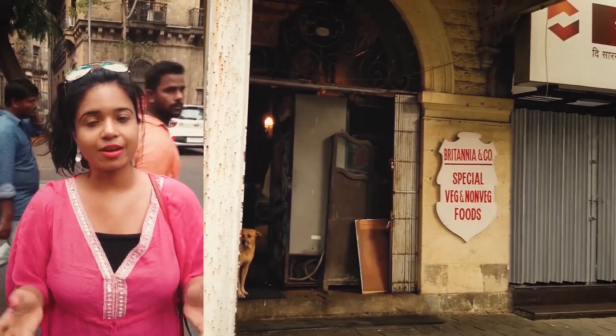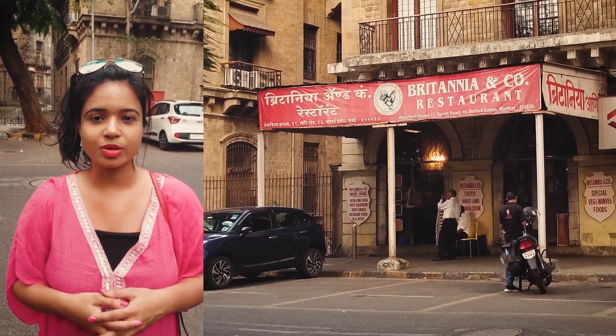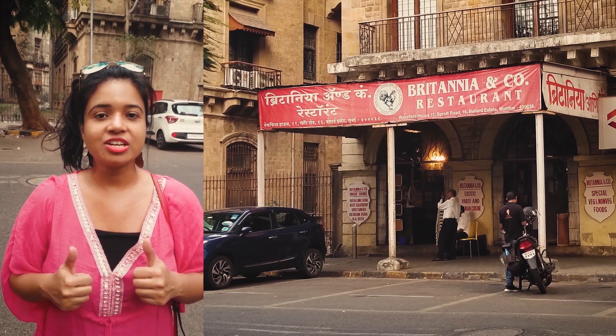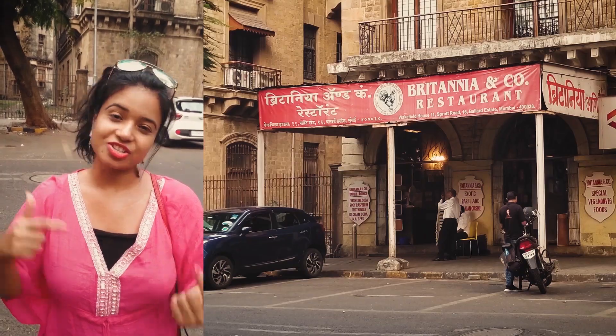This restaurant has been around for almost about a century, and it's considered to be one of the top places for traditional Parsi food. So let's go and check it out.